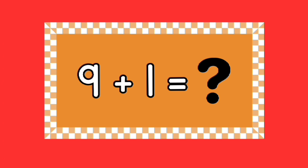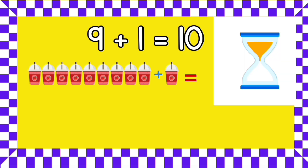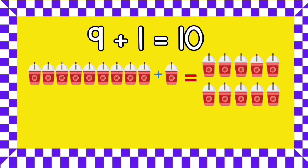Can you tell me what nine plus one equals? Yes, that's right — nine plus one equals ten! What are nine strawberry juices plus one strawberry juice? You have five seconds to give the right answer. Good job — nine strawberry juices plus one strawberry juice equals ten strawberry juices!